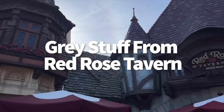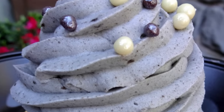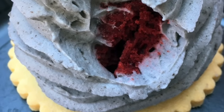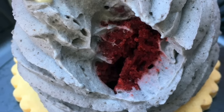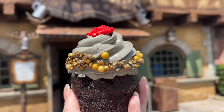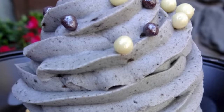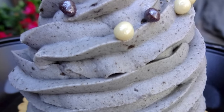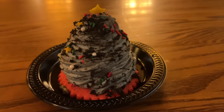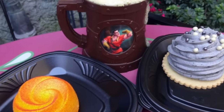Next up is the Grey Stuff from Red Rose Tavern. The Grey Stuff Gateau at Disneyland's Red Rose Tavern quick service is iconic. This dessert is made on a shortbread cookie topped with red velvet cake encased in swirls of cookies and cream mousse. We tend to prefer this version over the one in Magic Kingdom, just because there's more flavor variety. The red velvet and shortbread help break up the creamy mousse, and they do fun seasonal things with it for Halloween, Christmas, and more.